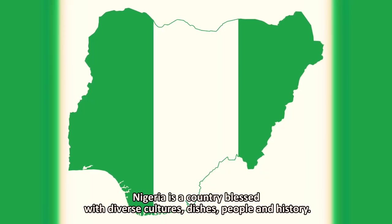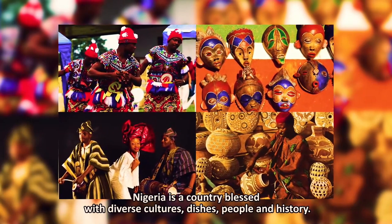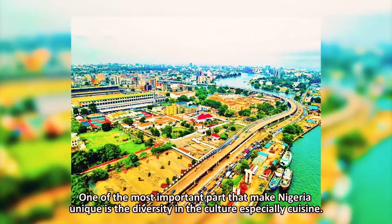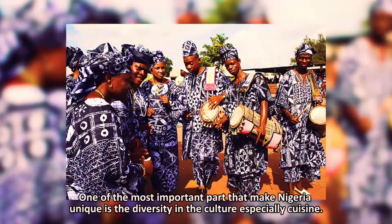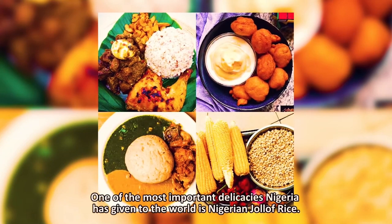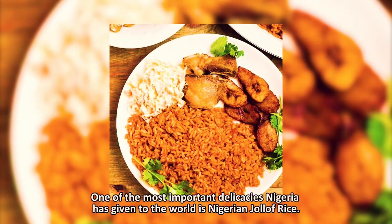Nigeria is a country blessed with diverse cultures, traditions, people, and history. One of the most important factors that make Nigeria unique is the diversity in culture, especially cuisines. One of the most important cuisines Nigeria has given to the world is Nigerian jollof.